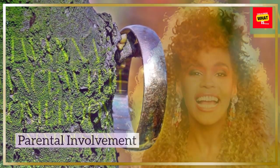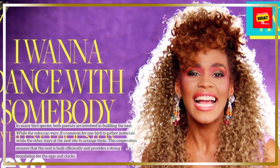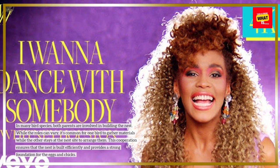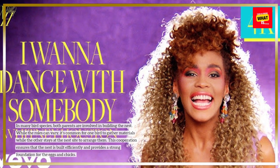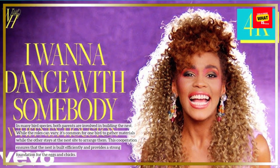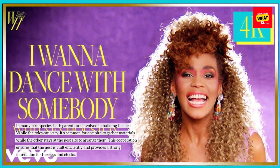Parental involvement. In many bird species, both parents are involved in building the nest. While the roles can vary, it's common for one bird to gather materials while the other stays at the nest site to arrange them. This cooperation ensures that the nest is built efficiently and provides a strong foundation for the eggs and chicks.